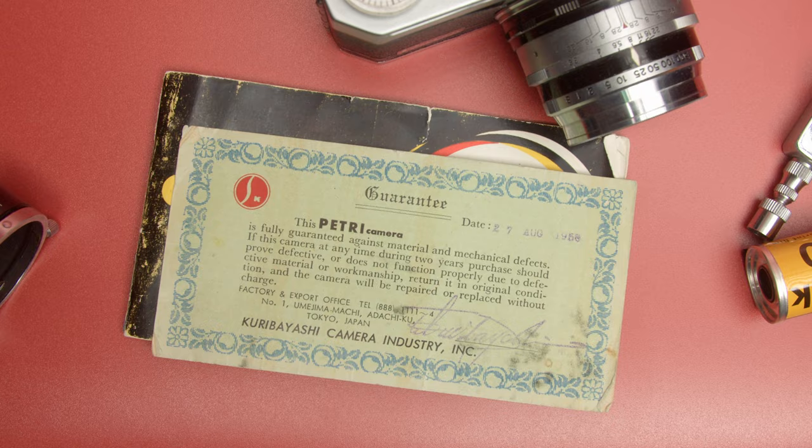This particular model, the Petri 2.8, was introduced in 1958, and this camera was bought the same year it was introduced, so it's been in the family for over 60 years now.